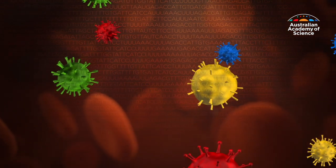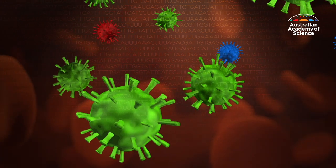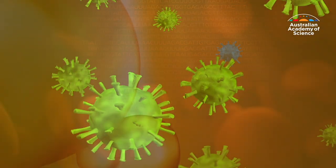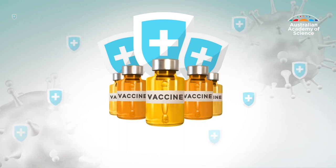If a new version benefits the virus, it can become the dominant variant by out-competing the old one. That's why we get a new flu vaccine each year, which is updated to fight the new variant.